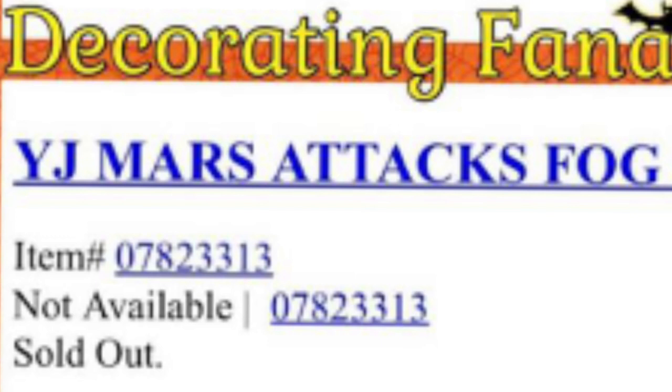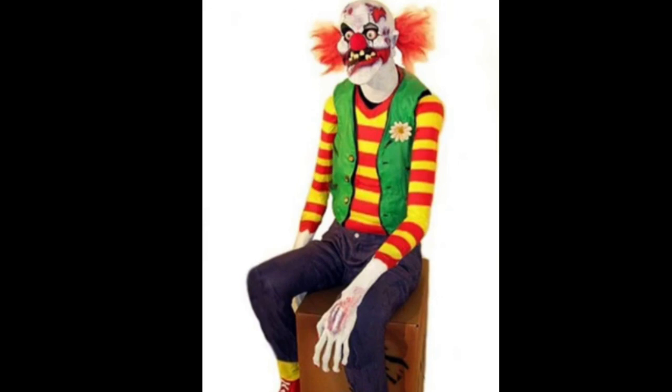We also got a Mars Attacks fog blaster. I think it's going to blow mist or fog out of it — I think that would be pretty cool. Looking forward to seeing what that looks like.